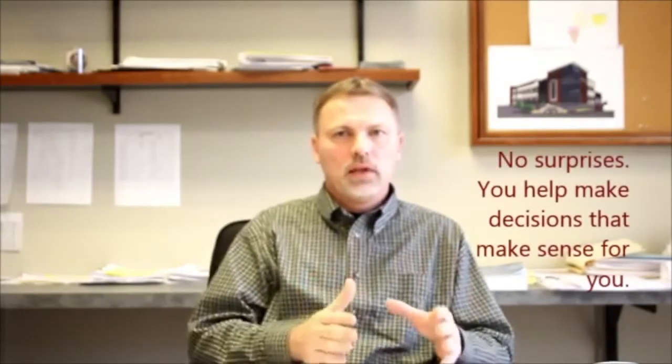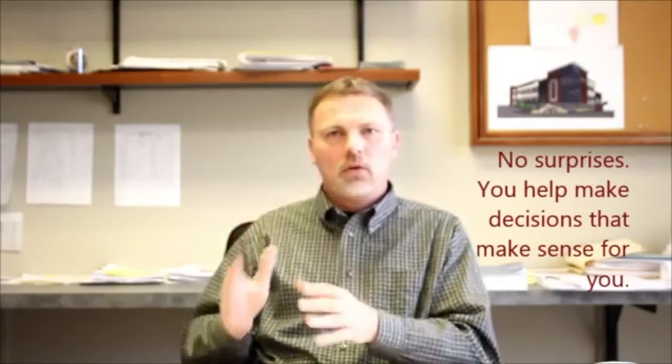Luke Draily Construction really emphasizes teamwork and a partnership with the owner. We like to keep the lines of communication flowing both ways so the owner knows exactly what he's getting for the project, when the project is going to be completed, and what the project budget is going to be.